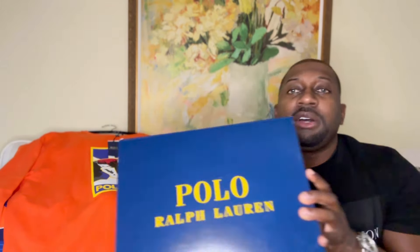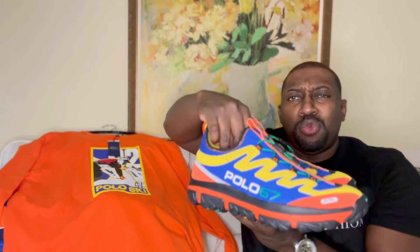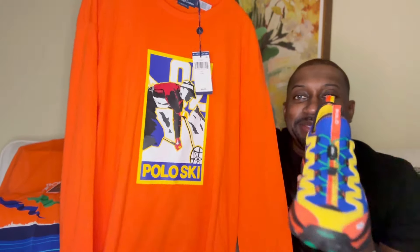Let me show you the sneakers that I found that match with both of the shirts. These come in the traditional Polo box — they're called the Adventure 300. What caught my attention was the colorway: beautiful pops of orange and yellow. There's a nice functional pull tab. Everything is synthetic, no real leather, but overall it feels like a very well-made sneaker with a nice reflector going across. Definitely think it matches up nicely.